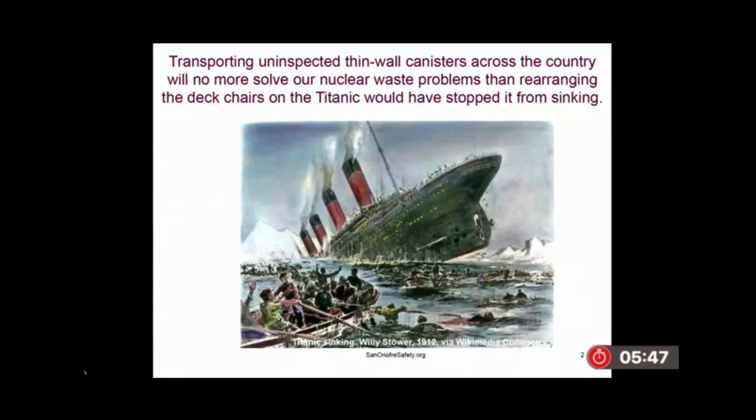There is a plan proposed to transport these uninspected thin-wall canisters across the country. That will no more solve our nuclear waste problems than rearranging the deck chairs on the Titanic would have stopped it from sinking.